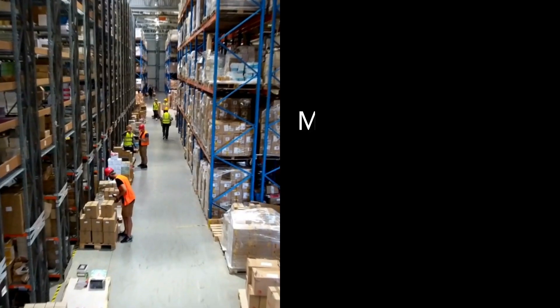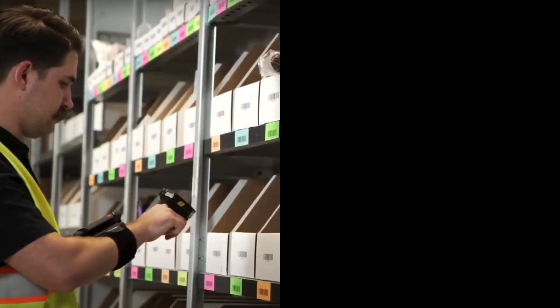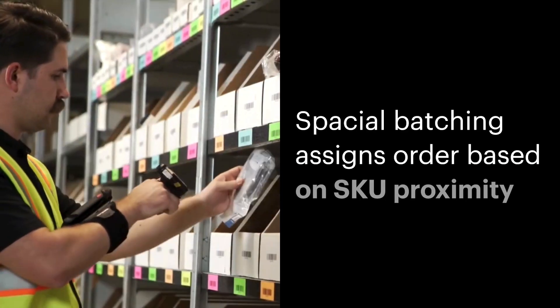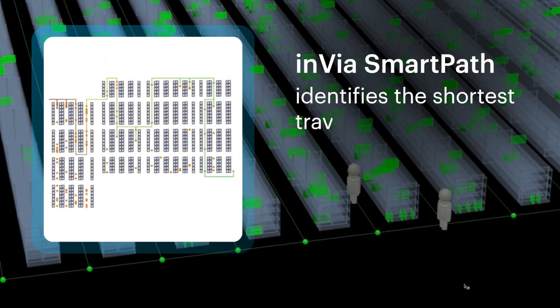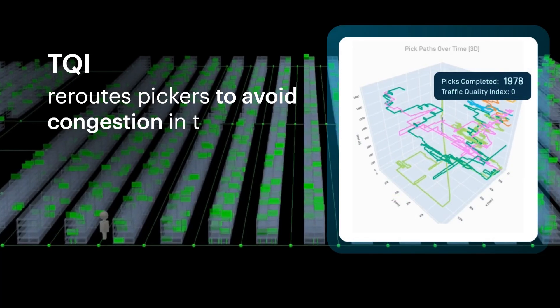Inviologic algorithms minimize walking, drastically reducing cycle time. Spatial batching assigns orders based on skew proximity. Invia SmartPath identifies the shortest travel path, while TQI reroutes pickers to avoid congestion.